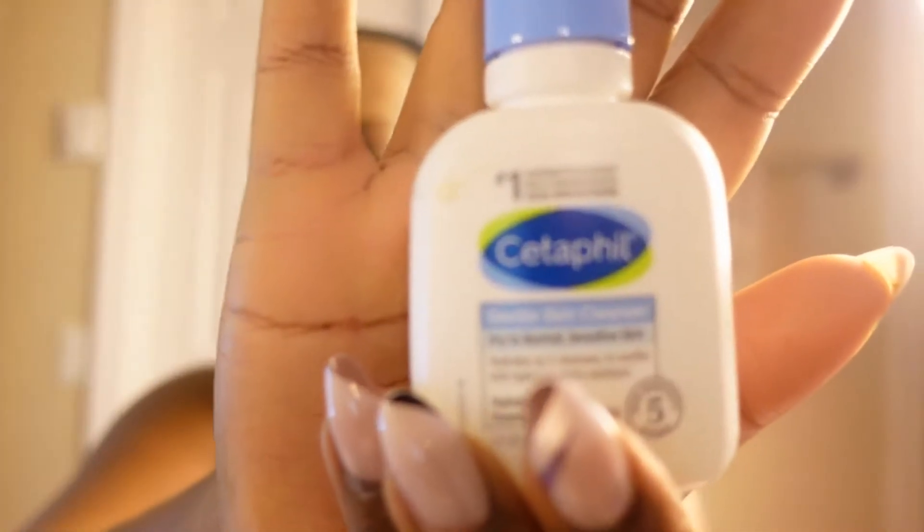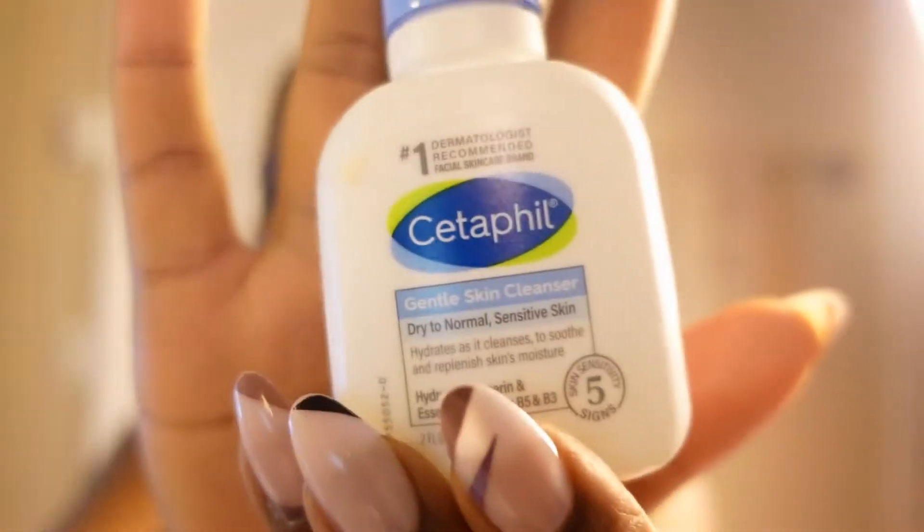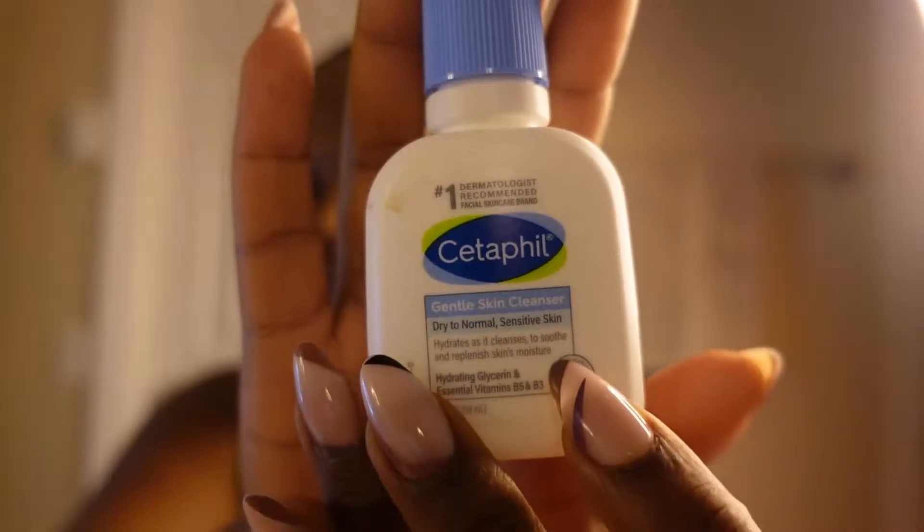I'm going to be starting with this Cetaphil Gentle Skin Cleanser that I picked up from Walmart. I got a small bottle because I wasn't sure if this would work for my skin — a girl ain't trying to dish out a whole bunch of money if it doesn't work. That big bottle is $15 right there.